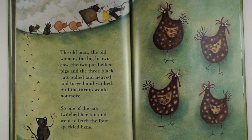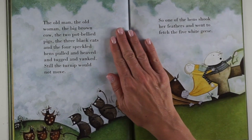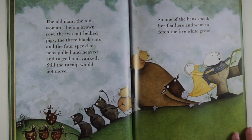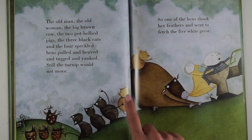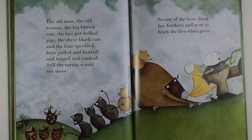So one of the cats twitched her tail and went to fetch the four speckled hens. The old man, the old woman, the big brown cow, the two pot-bellied pigs, the three black cats and the four speckled hens pulled and heaved and tugged and yanked. Still the turnip would not move.